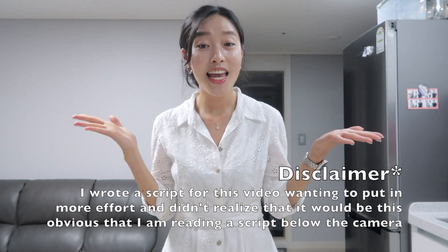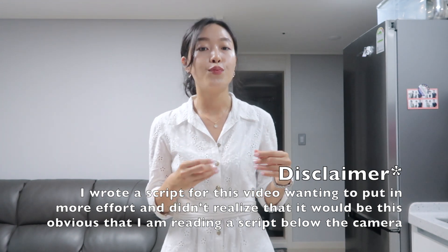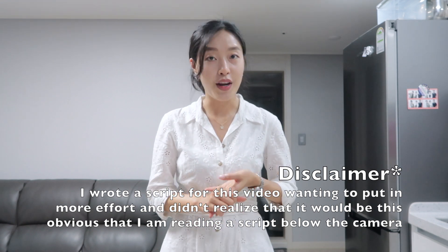Hello everyone! Today I am here with a summer outfits video. I have products from various places including Zara, H&M, and some Korean brands.